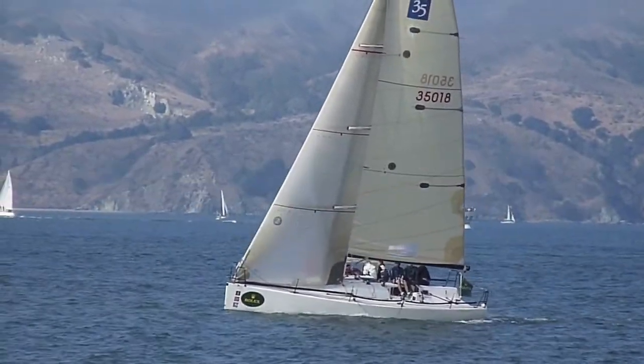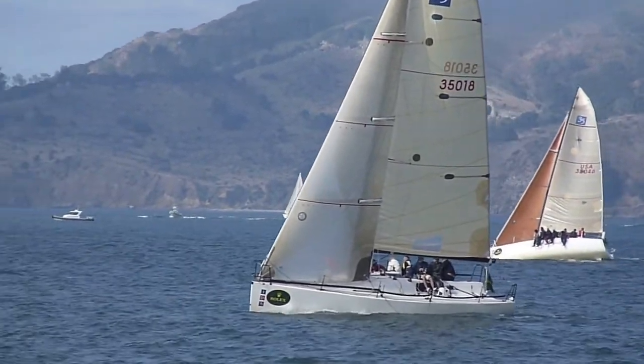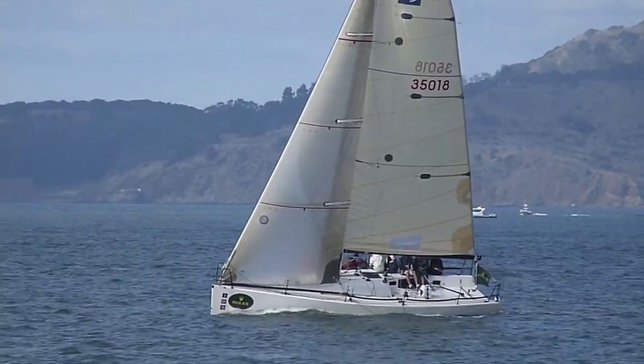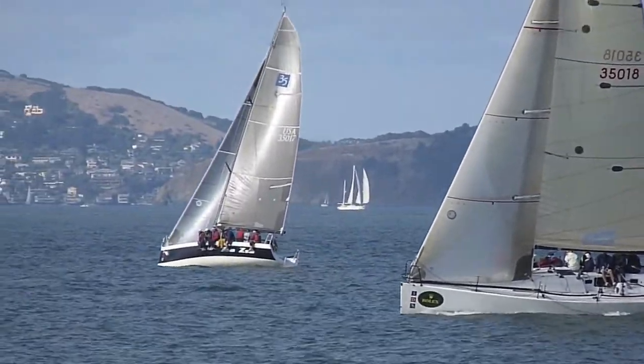Let's see if he puts the jib out again. With the wind shift it seems to favor a starboard tack course here to some extent. But if it's ebbing they should be going farther out for ebb assist.